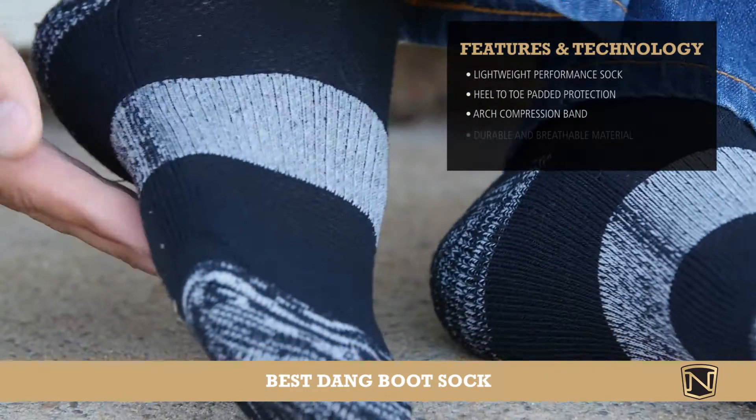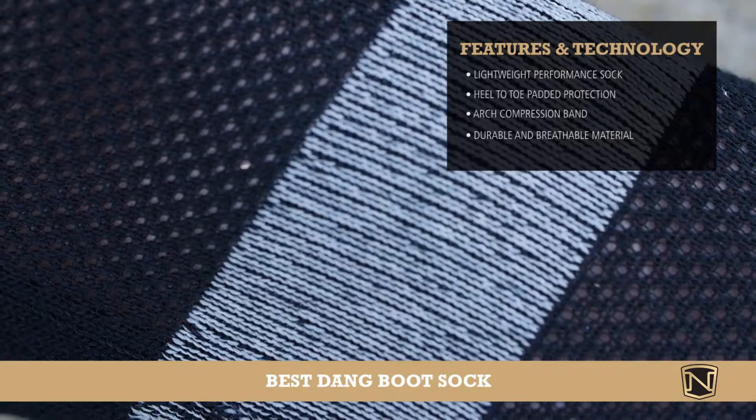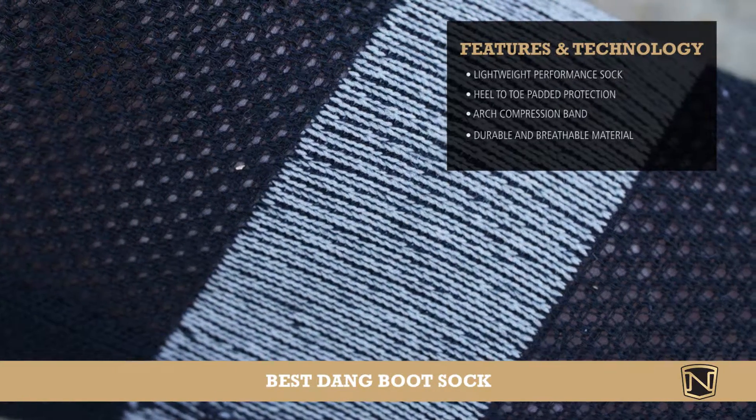Made with a fine blend of polyester, spandex, nylon, and rubber for exceptional breathability and durability, these socks offer excellent stretch and fit.